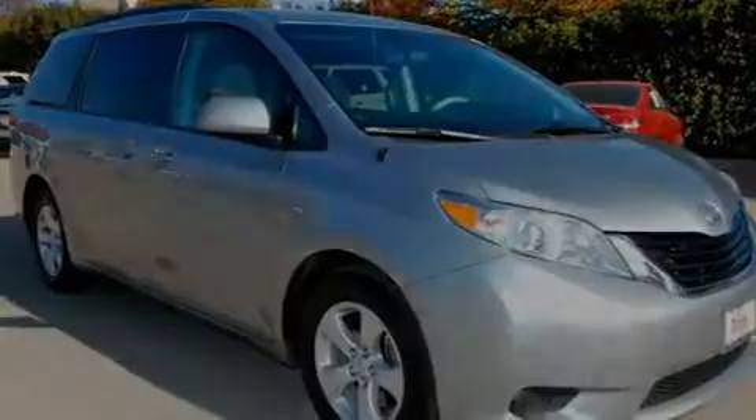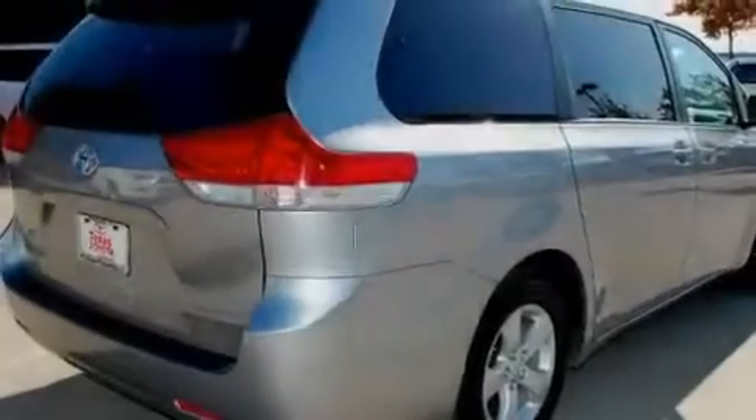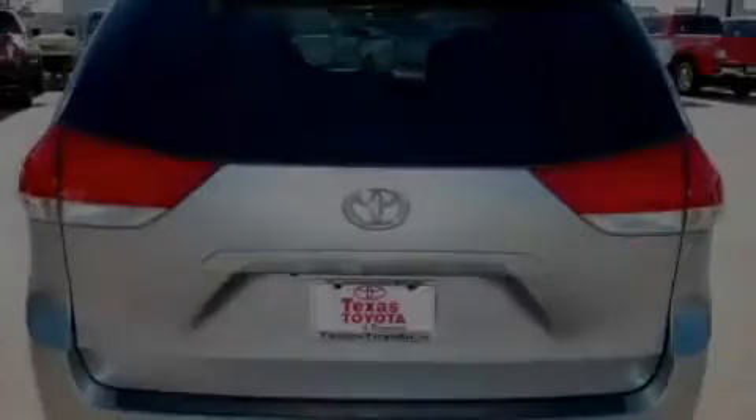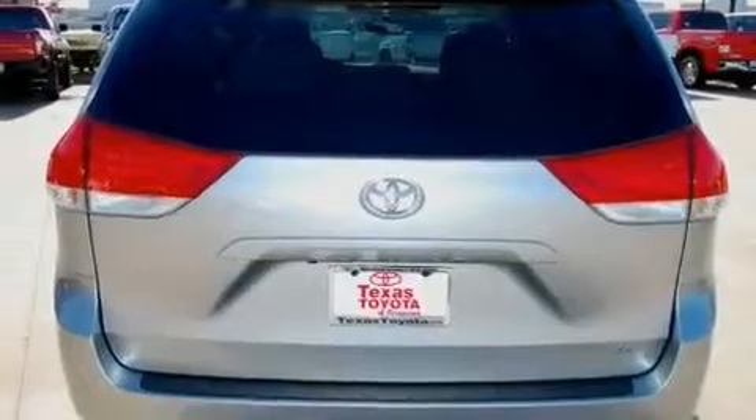Its top features include air vents for rear-seated passengers, cruise control, heated side-view mirrors, a CD player, a rear spoiler, roof rails, a low-tire pressure indicator, a stability control system, a rear-view camera, and this vehicle has fewer than 34,000 miles on the odometer.